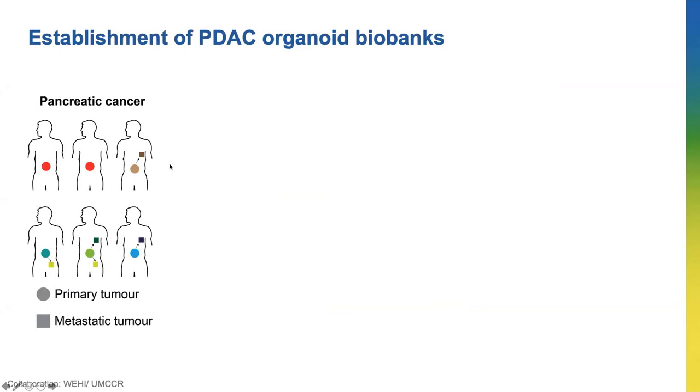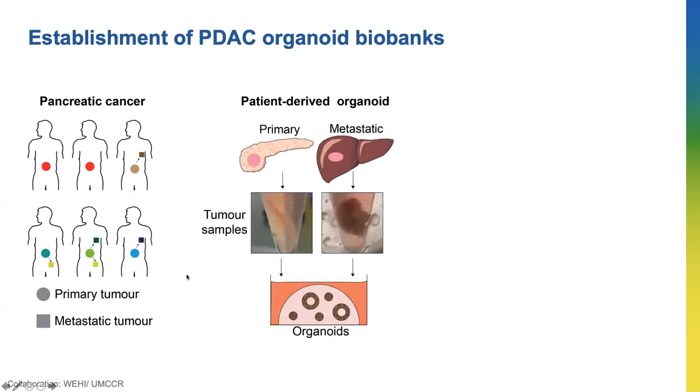This brings me to my PhD project, which involves the generation and characterization of pancreatic cancer organoid biobanks. The tumors in each patient are very different, shown by the circles with different colors here, and we try to generate organoids from tumors from different patients to widely capture the differences in pancreatic cancer.